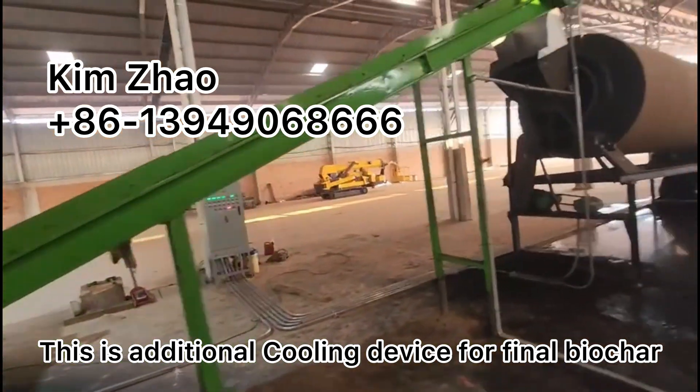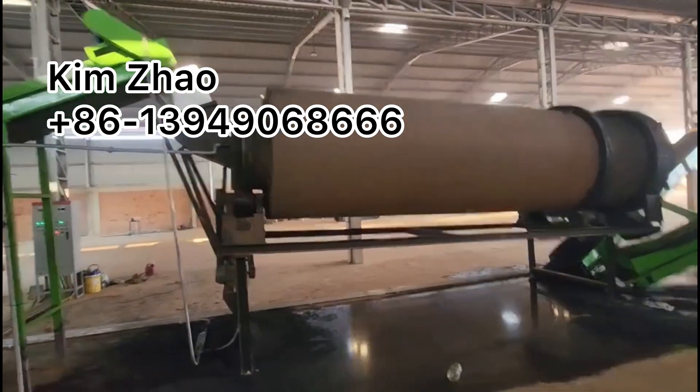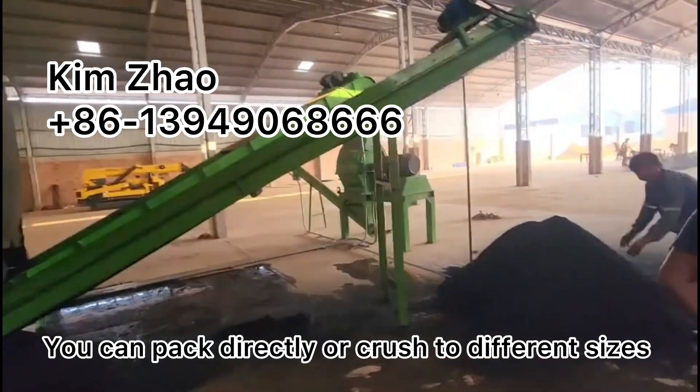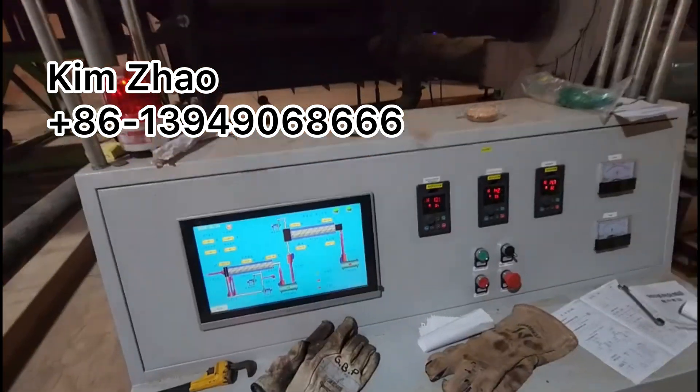This is additional cooling device for the final biochar. You can directly pack or crush them to a finer size.